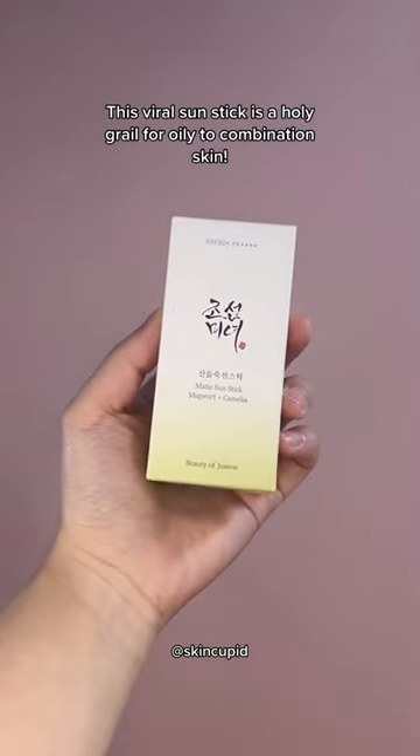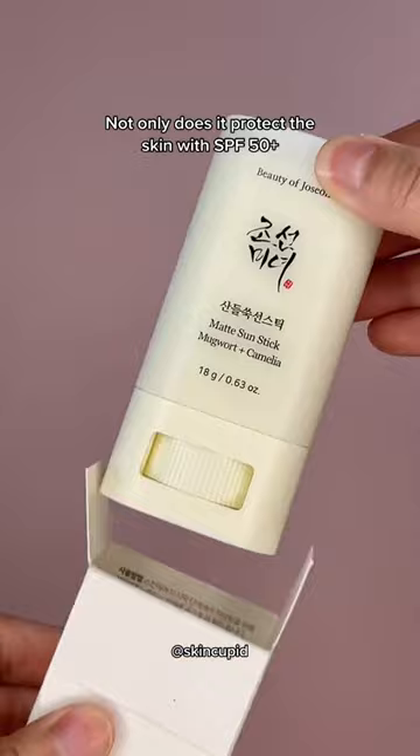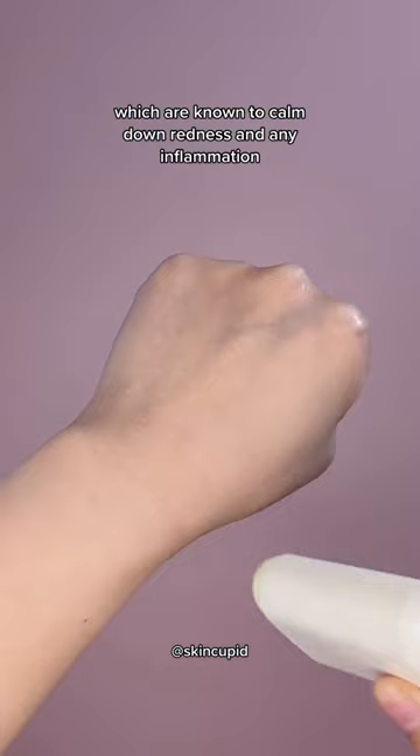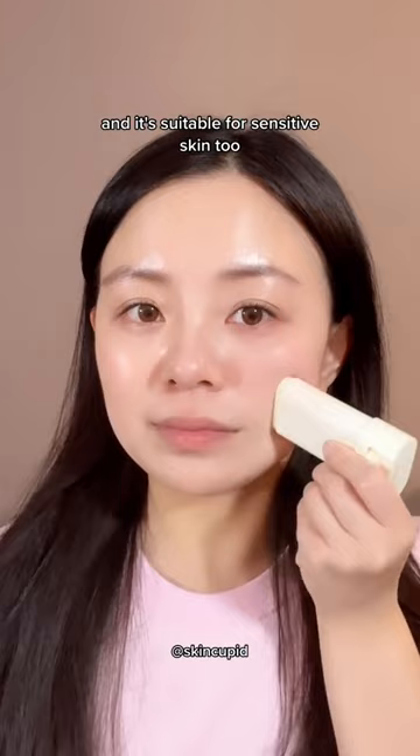This viral sun stick is a holy grail for oily to combination skin. Not only does it protect the skin with SPF 50, but it also has unique oil-absorbing abilities that instantly mattify the face and get rid of unwanted shine. The formula also contains mugwort and green tea extracts, which are known to calm down redness and inflammation. It has no artificial fragrance or essential oils, and it's suitable for sensitive skin too.